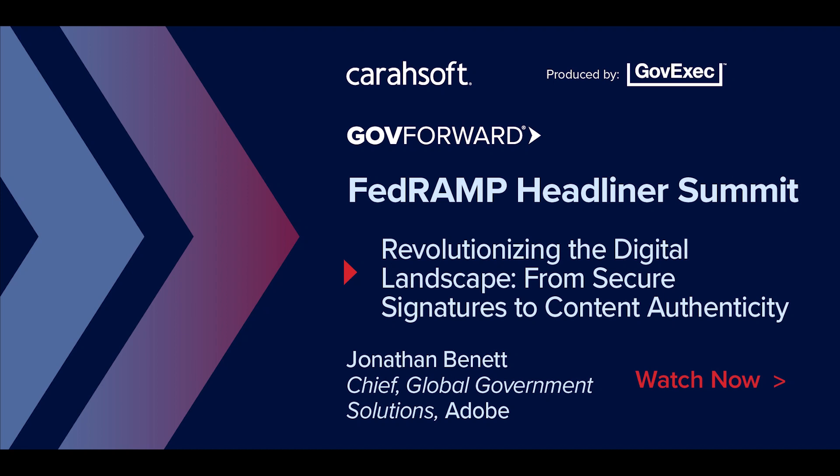Welcome back to Caracast, the podcast from Carasoft, the trusted government IT solutions provider. Subscribe to get the latest technology updates in the public sector. I'm Anthony Jimenez, your host from the Carasoft production team. On behalf of GovExec and Carasoft, we would like to welcome you to today's podcast focused around FedRAMP — delving into the pivotal role of digital signatures, content security, and authenticity in thwarting fraudulent documents and deepfakes, leveraging FedRAMP-authorized Adobe solutions.